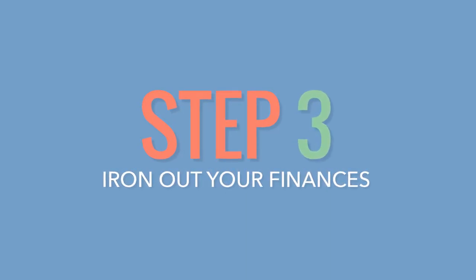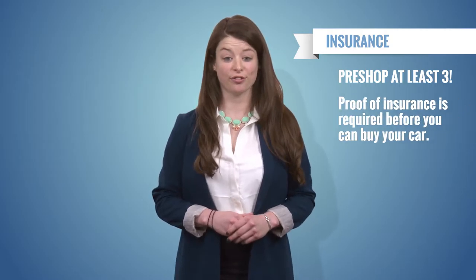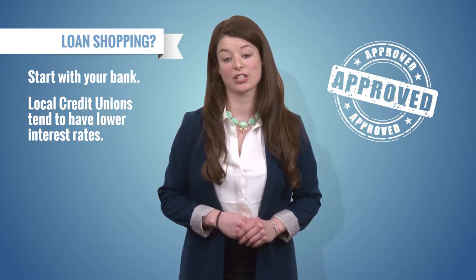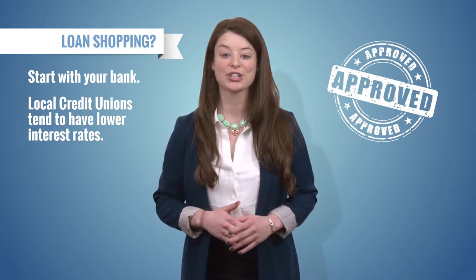Number three: iron out your finances. Price shop at least three different insurance companies. You'll need proof of insurance before you buy the car. If you're getting a loan, make sure to check out your bank and local credit unions — they tend to have much lower interest rates. You'll need to get pre-approved for a loan before you go to the dealer. Once you get approved, you're ready to go to the dealer.